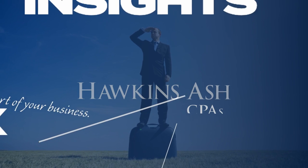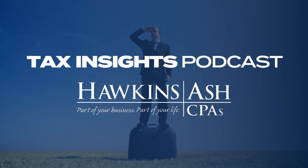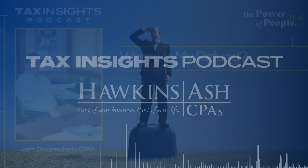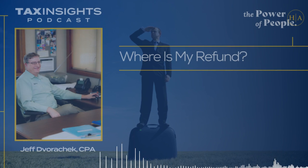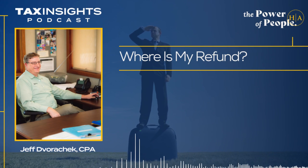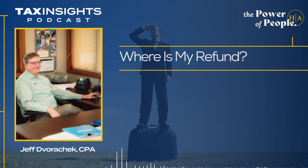Welcome to Tax Insights, presented by Hawkins Ash CPAs. Good morning, listeners. Welcome back to Tax Insight here on the Lakeshore's Good Neighbor, WOMT, every week with Jeff from Hawkins Ash. Jeff, good morning, sir. Good morning, Terry.